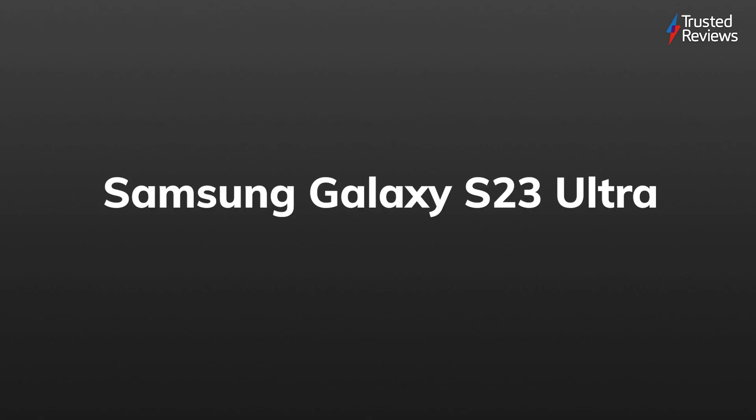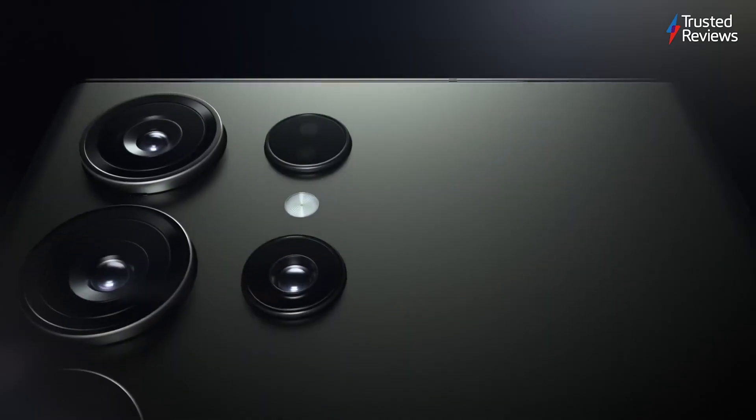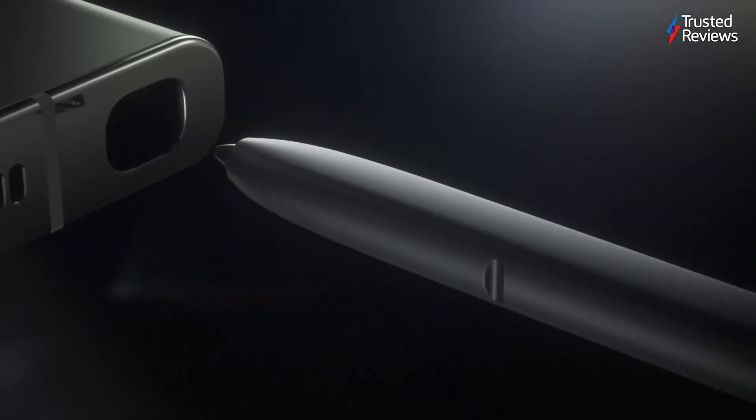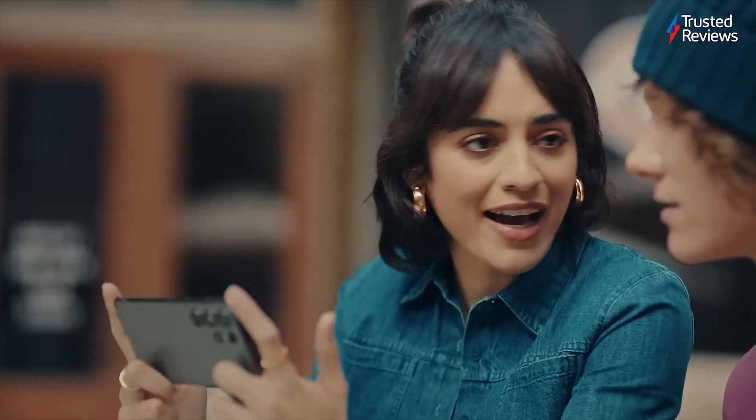Samsung Galaxy S23 Ultra. As the company's latest flagship phone, there was a considerable amount of hype for the Samsung Galaxy S23 Ultra, but the handset more than sticks the landing with unbelievable performance across the board, which is why it scored a 4.5 out of 5.